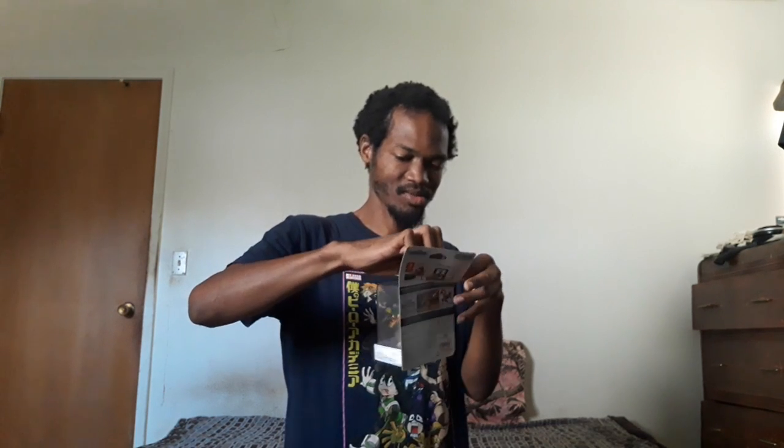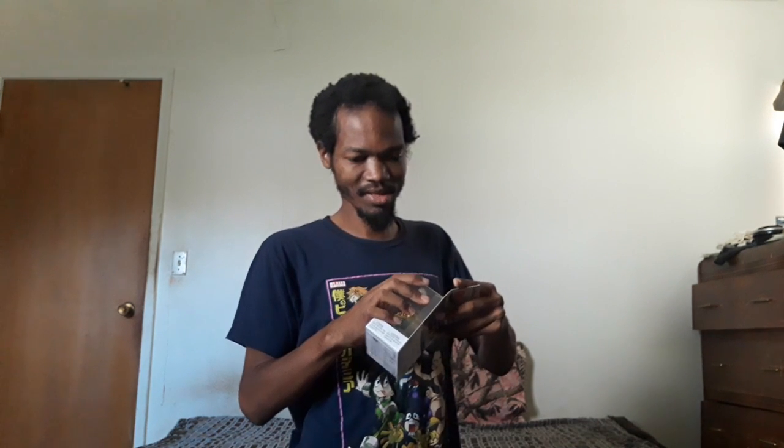Most of the time I get amiibo from GameStop or Target. Best Buy sells them too, but that's too far away — it's a lot of driving, burning up a lot of gas. There's no Best Buy close by me, but there is a GameStop nearby.